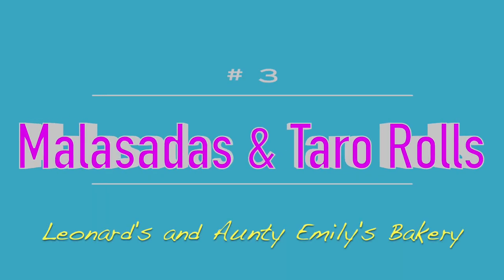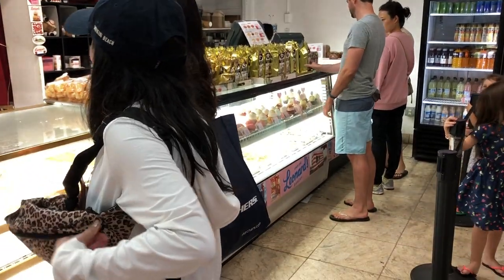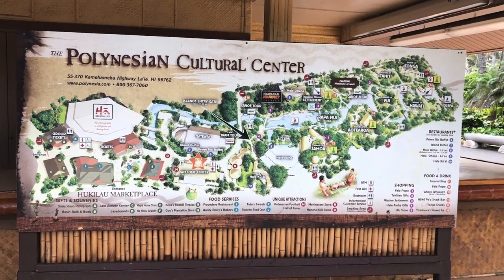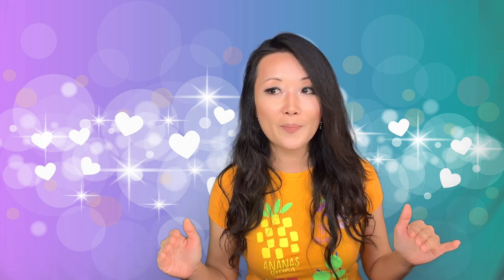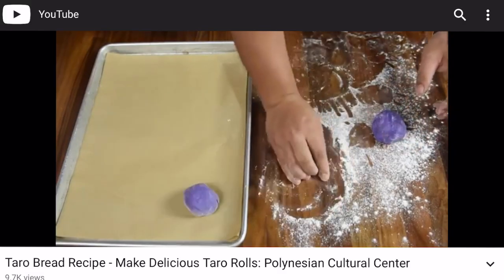Number 3 is a tie between the Taro Rolls at Auntie Emily's Polynesian Bakery and the Malasadas at Leonard's Bakery. The malasadas at Leonard's are something you have to try — you don't expect them to taste how they taste. Really soft on the inside, crispy on the outside, and made fresh to order. The Taro Rolls — we weren't really expecting anything since we were there for the Polynesian Cultural Center and were hungry. We went into Auntie Emily's and found Taro Rolls for 75 cents. They also had them at the island buffet, and the Polynesian Cultural Center actually posts a video recipe on YouTube.